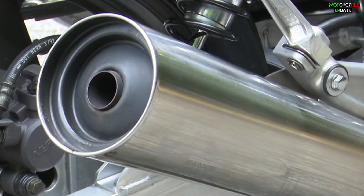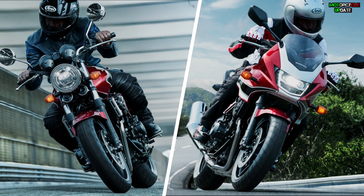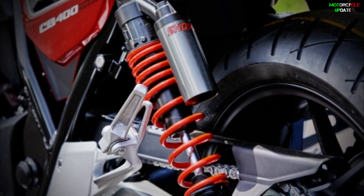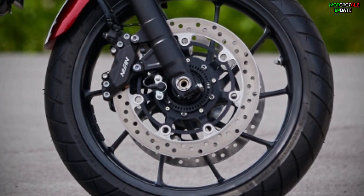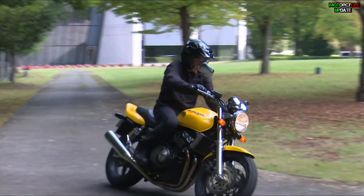In terms of features, both the CB400 Super Four and Bol d'Or final editions are equipped with preload-adjustable front forks and rear shocks integrated with an aluminum swingarm. Braking systems are handled by four-piston calipers up front and a single piston caliper at the rear, complete with dual-channel ABS.